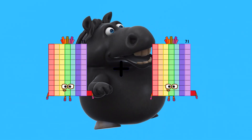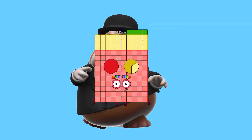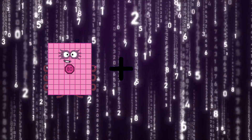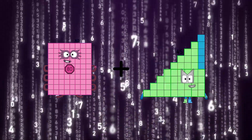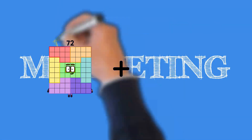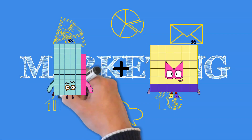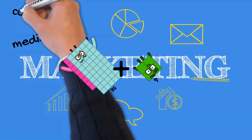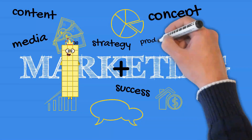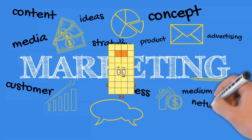Seventy-one plus sixty-three equals one hundred thirty-four. Eighty plus seventy-three equals one hundred fifty-three. Fifty-eight plus four equals sixty-two. Thirty plus two equals thirty-two.